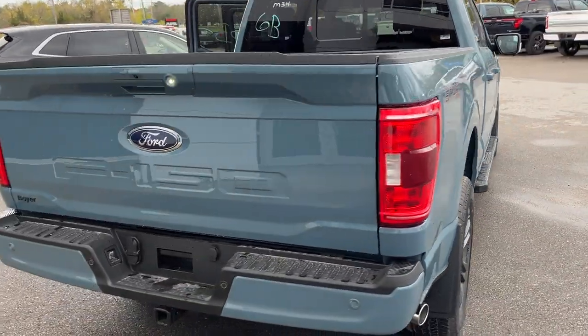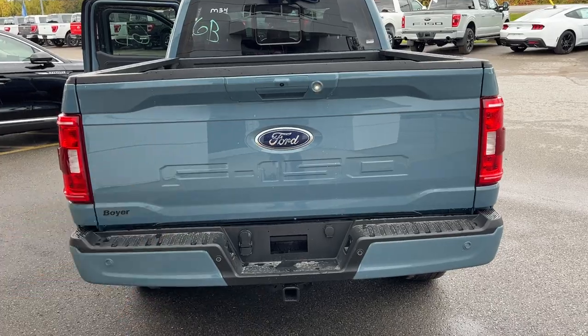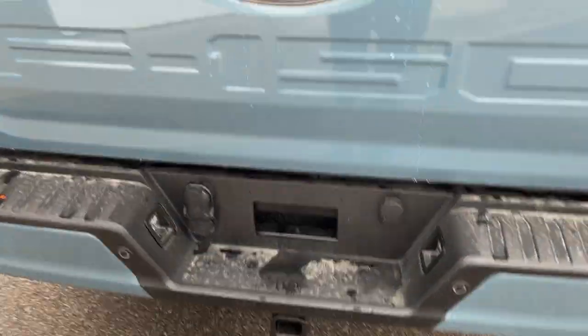Coming around to the back, you do have your reverse camera and your reverse parking sensors. This vehicle also has a 360 camera and front parking sensors. Of course you have your trailer tow package with your different connections.